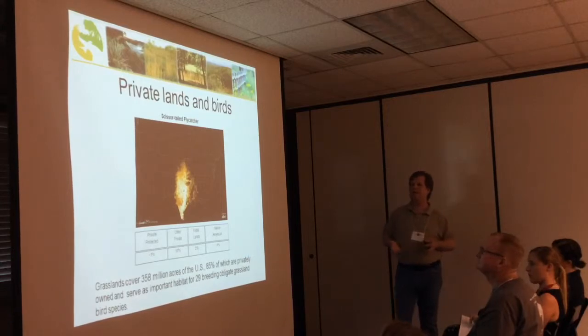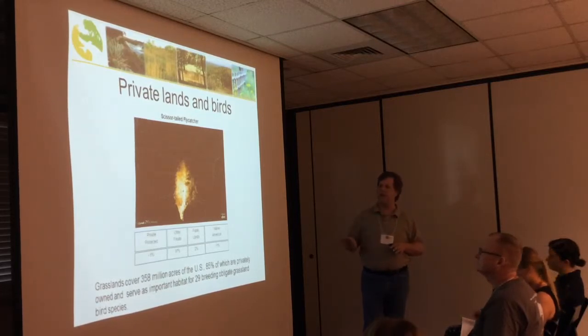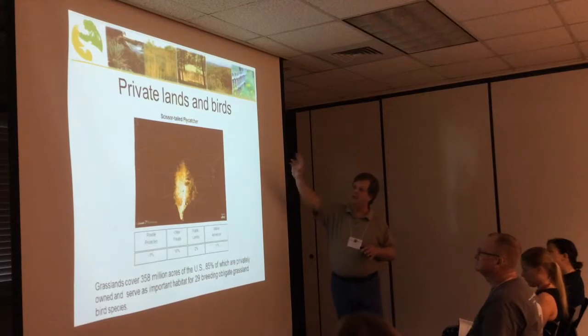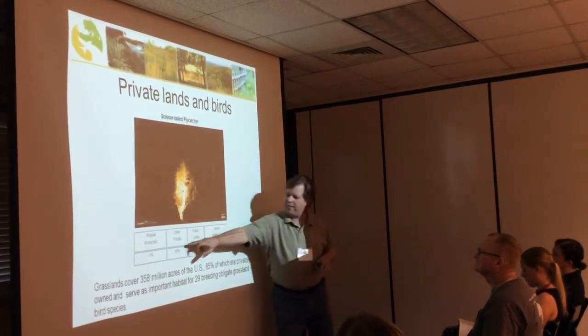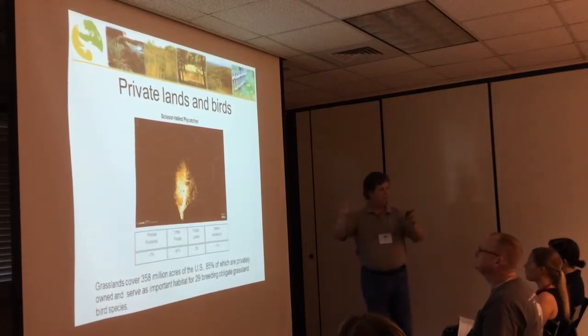Another thing coming out of eBird data is that we're looking at private lands and species tied directly to private lands. Public and federal lands are presumably managed for good habitat by government agencies, but private lands offer different challenges and opportunities — you can get a lot of bang for your buck working with private landowners interested in wildlife. For example, the scissor-tailed flycatcher has only 2% of its population on public lands and 97% on private lands, which changes the strategies we use.